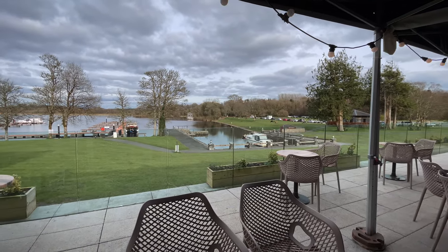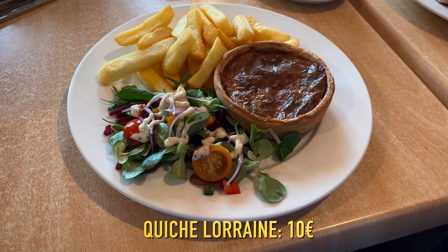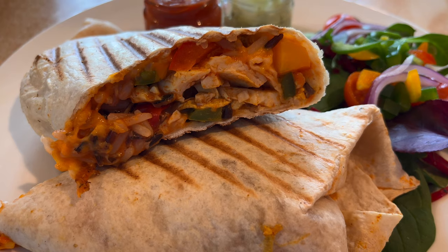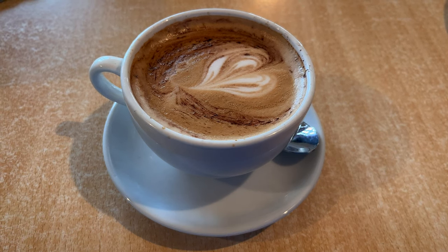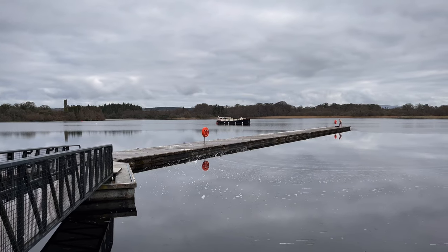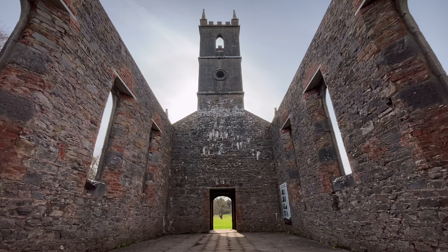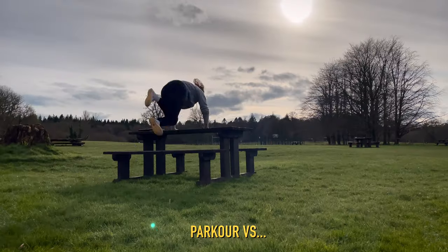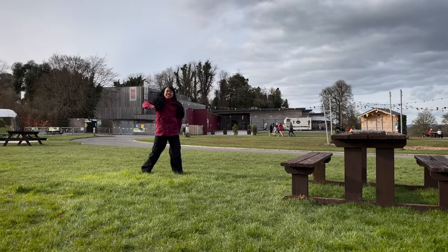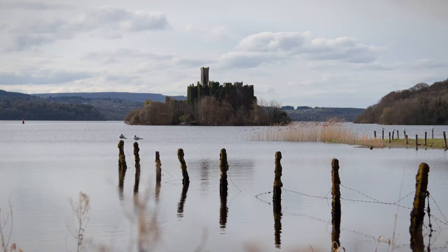After burning a good few calories with the kayaking, we enjoyed some nice food in the lakeside cafe. We also spent several hours enjoying the forest trails and the shores of the lake. If you spend the whole day at the lake, you could do the Zip It and kayak activities in the same trip. Check the Lough Key Forest Park official website for other options too, and to know more about opening times and dates available.